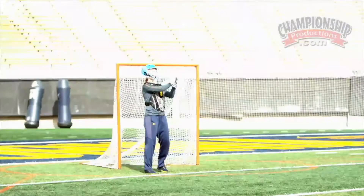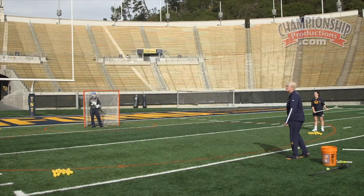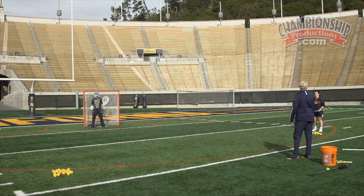Goalies also have to learn how to put things in perspective. Sometimes they are going to get scored on — it happens in lacrosse. A good shot is a good shot.